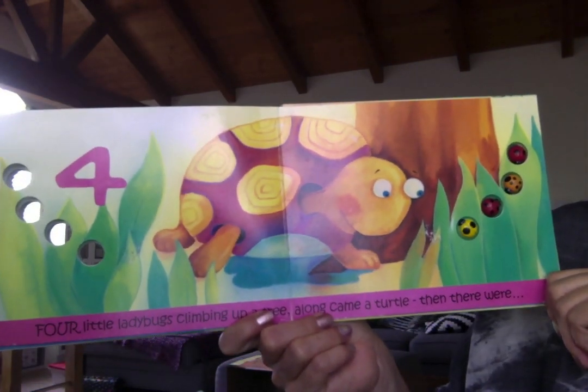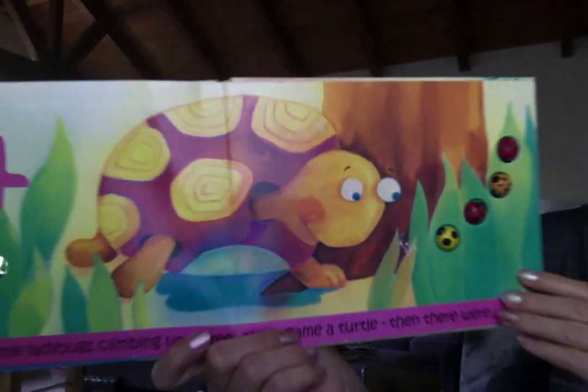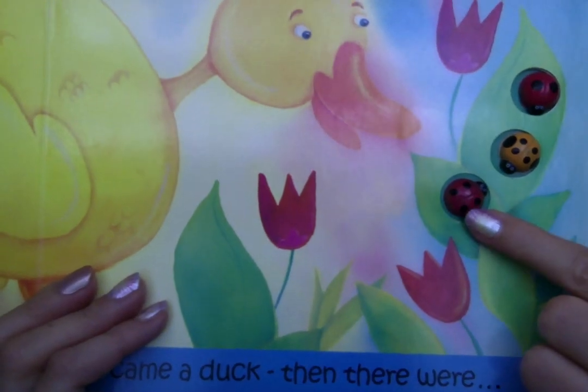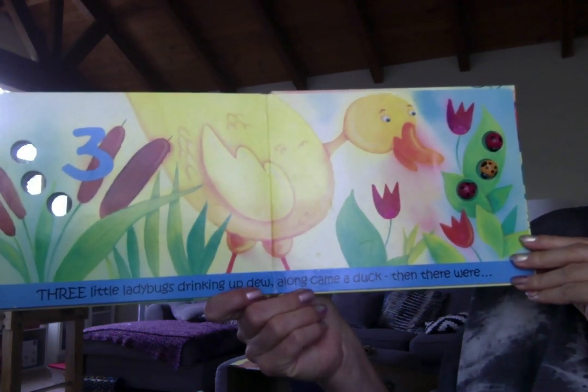Four little ladybugs climbing up a tree. Along came a turtle and then there were... let's count how many are left. One, two, three.